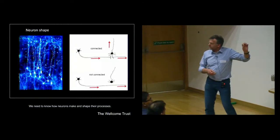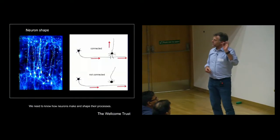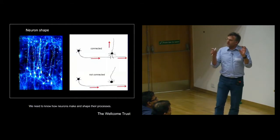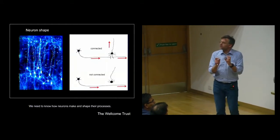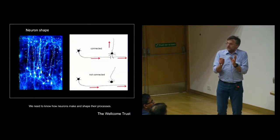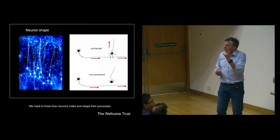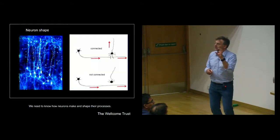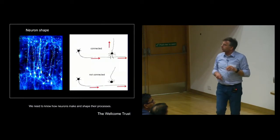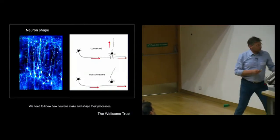In order to understand how shape of the brain and shape of individual cells is generated, we need to be able to look at what individual cells are doing in the embryo during development. That's quite a tall order - a cell is maybe a tenth of a millimetre across if it's a large cell. How are we going to see what one of those cells is doing amongst the many millions of cells that exist in the embryo? That's the challenge for us.